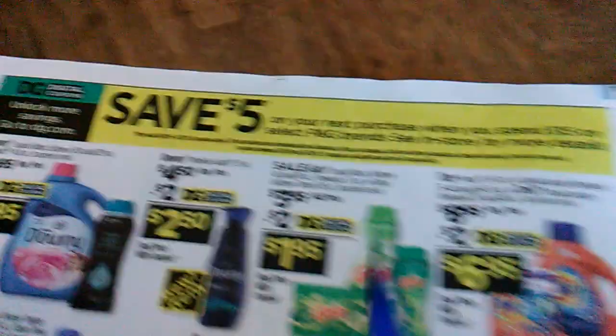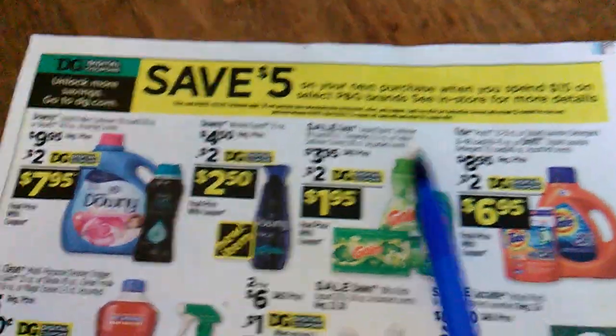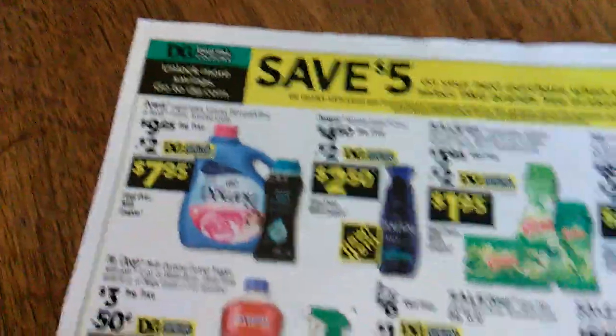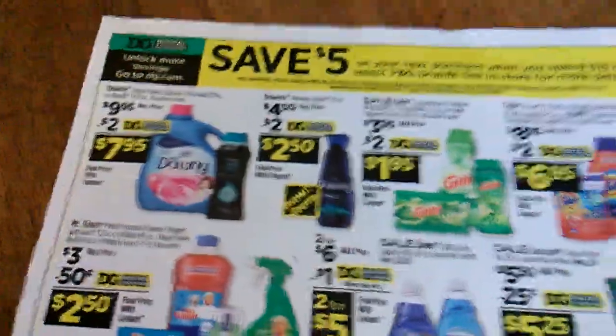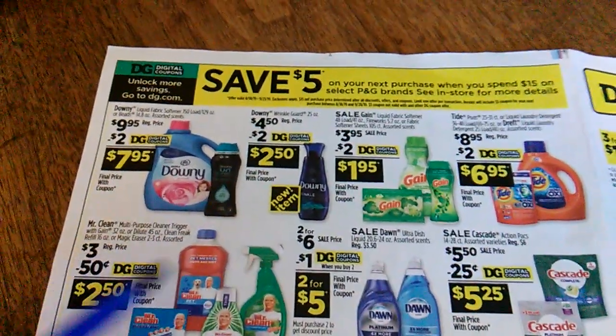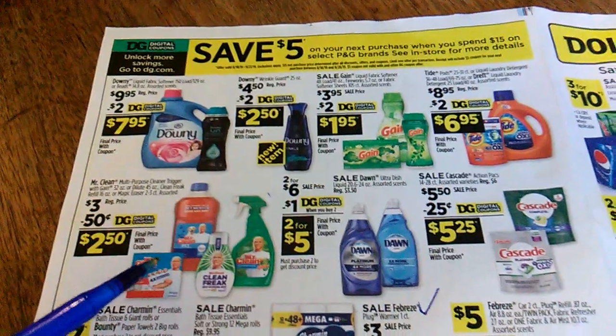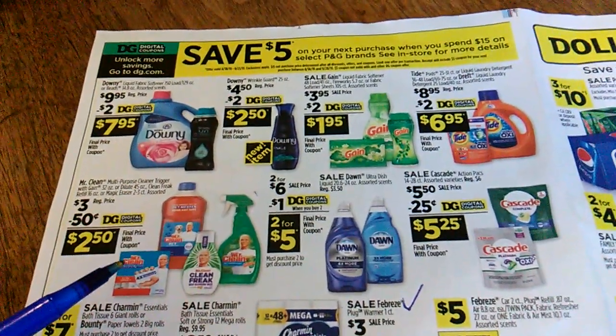It's five dollars off fifteen dollars of P&G products — they have little deals. I always get three or four sale papers at Dollar General because some of them end on different dates and some have different promotions. Don't just grab one sale paper from Dollar General.